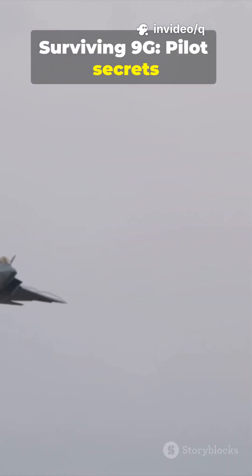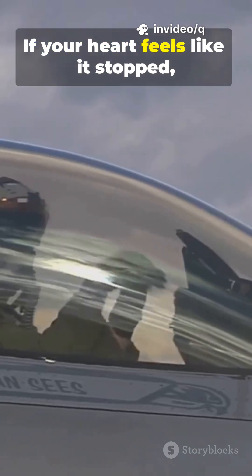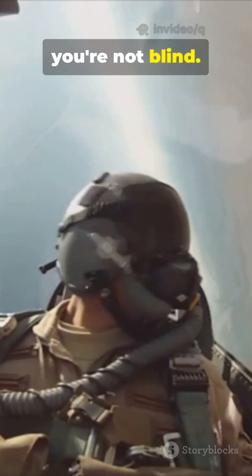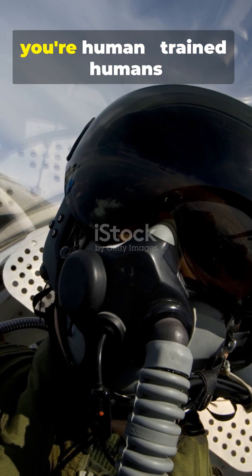Surviving 9G — pilot secrets in 60 seconds. If your heart feels like it stopped, you're not dying. If your vision narrows to tunnel, you're not blind. If your body screams at 9G, you're human.